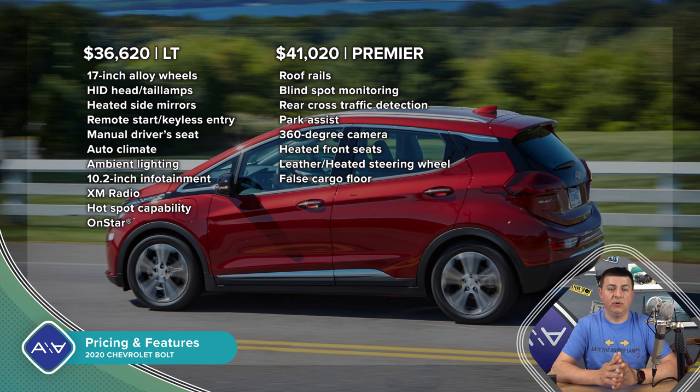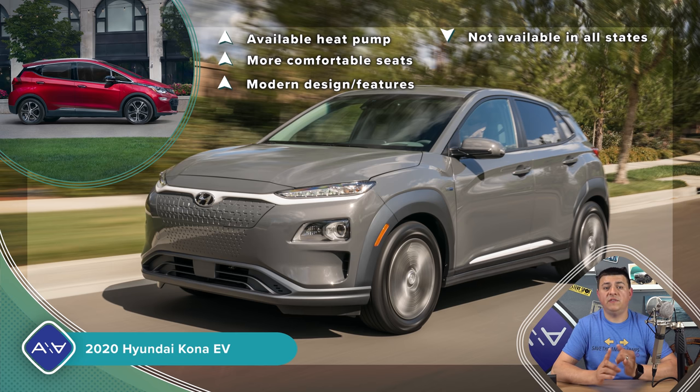The closest competitor has to be the Hyundai Kona EV — range is almost identical: 259 miles in the Bolt, 258 in the Kona. The Kona is priced at $37,190 but still qualifies for the full federal tax incentives, making it notably less expensive when you factor those in. Both are front-wheel drive only for their EV versions. I do prefer the Kona over the Bolt — I found the front seats much more comfortable and the infotainment system a little more modern feeling, even though I love the size of the Bolt's screen.